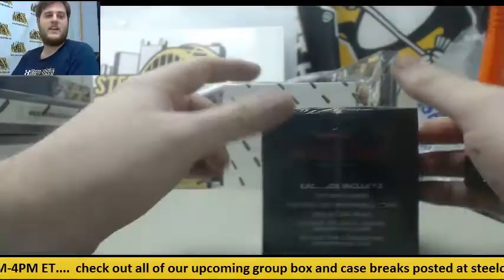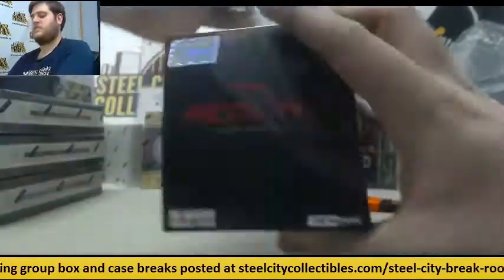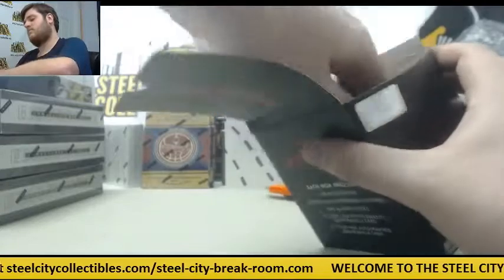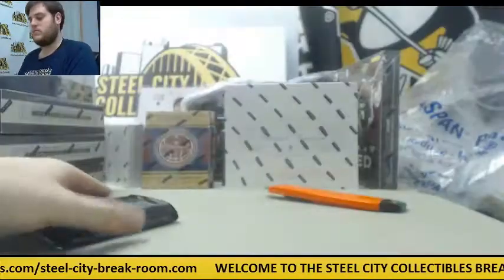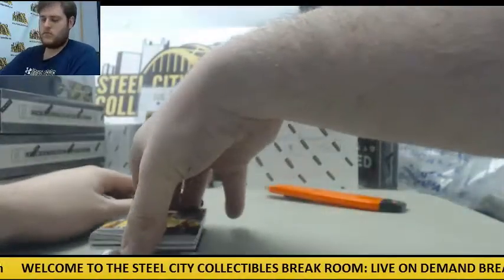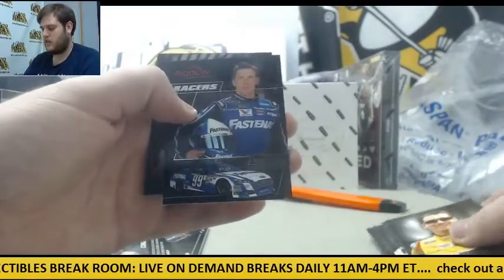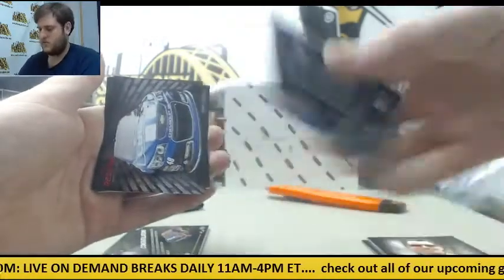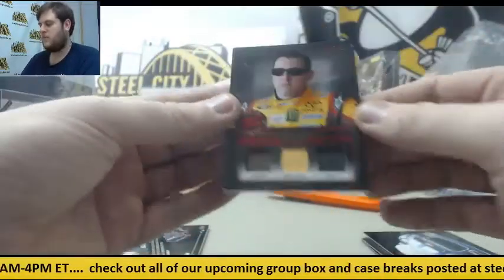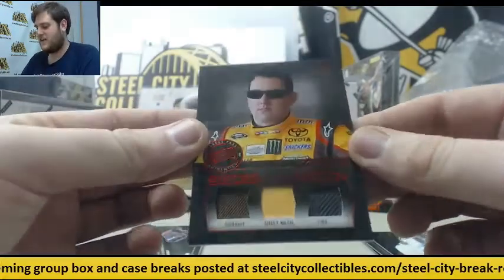Next up is Redline — hopefully no more Redemptions. Kyle Busch, Casey Kane, Pastrana, Mark Martin, Jeff Gordon, Carl Edwards, 15. Jimmy Johnson, 5-10. Kyle Busch, 41-75, Fire Suit, Sheet Metal, and Tire. Fire Suit, Sheet Metal, and Tire — Kyle Busch.